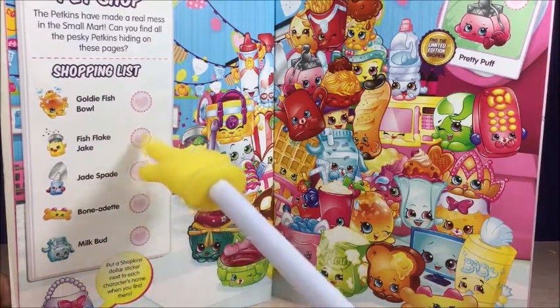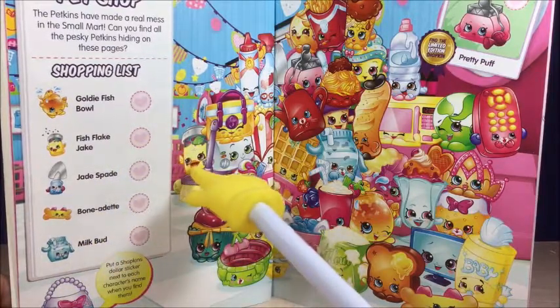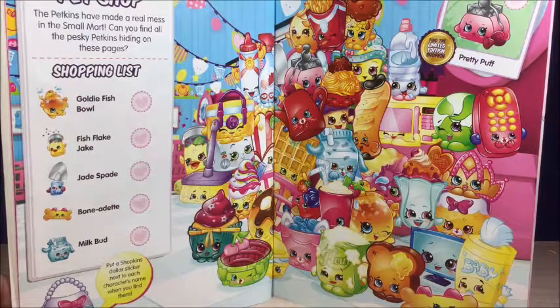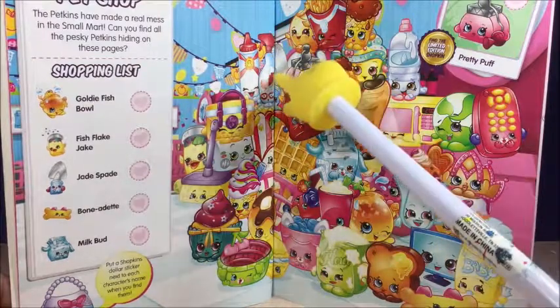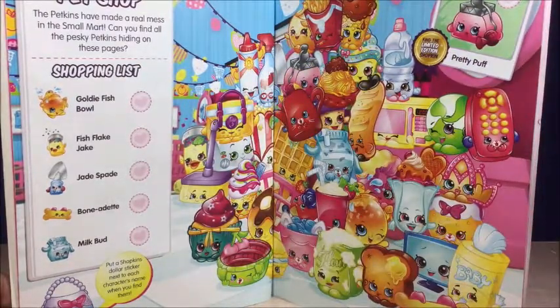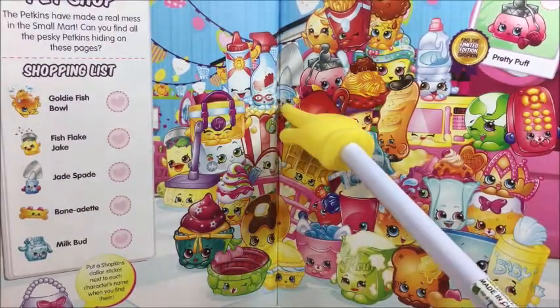Now we have to find Fish Flick Jake. I see a fin — Fish Flick Jake! And now Jade Spade. That's the only one I didn't find yet. You should see a Spade. It's in the middle. Let me open it up better. Now I can see him over here — Jade Spade.